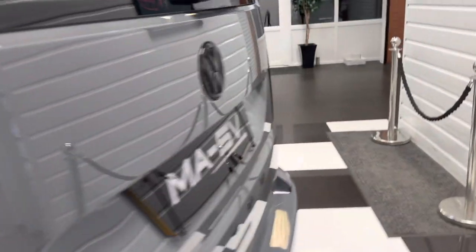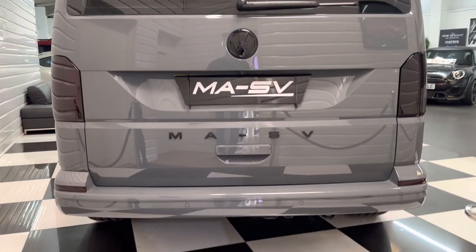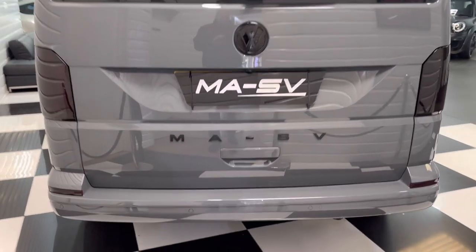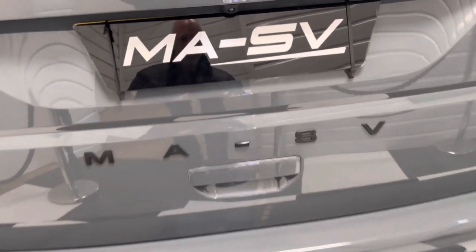The lights and lenses have been smoked to complement the black pack look. It's got the MASV detailing and the higher-level rear spoiler. We are just awaiting the carbon fibre bumper protector — we ran out of stock yesterday, but that will be going on to the vehicle.